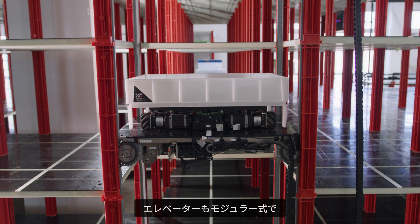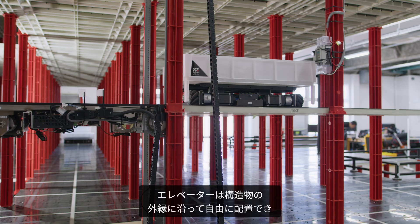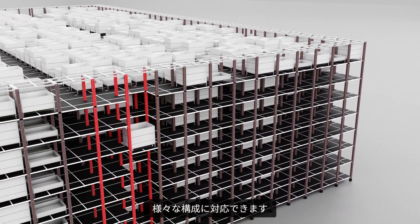The elevators are designed to be modular and seamlessly integrate with the rest of the infrastructure. The elevators can be freely positioned along the edges to accommodate various configurations.